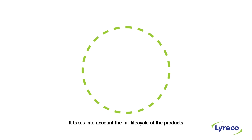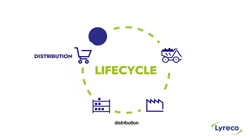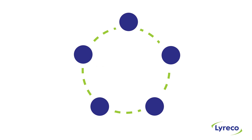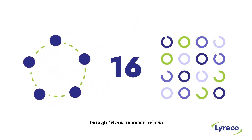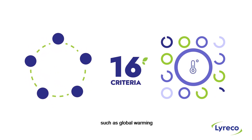It takes into account the full life cycle of the products: raw materials, manufacturing, packaging, distribution, and product end of life. Each step of the product's life cycle is assessed through 16 environmental criteria,